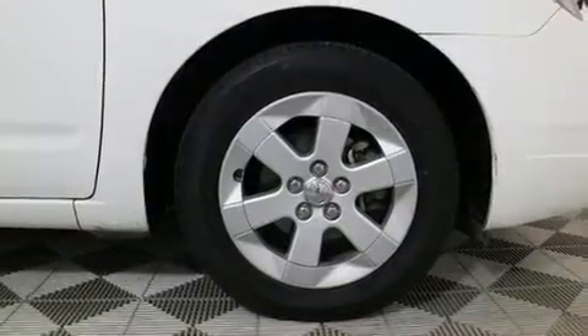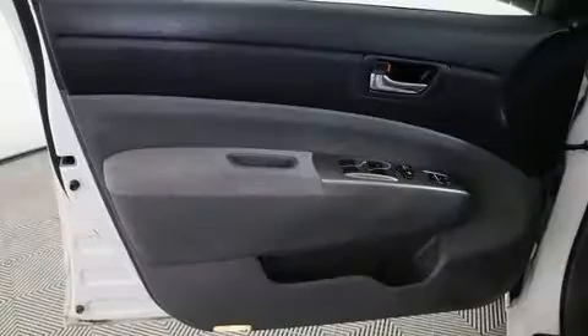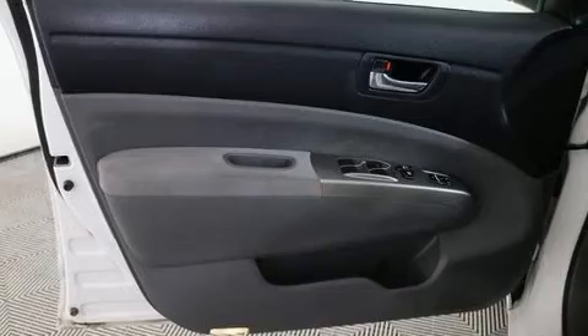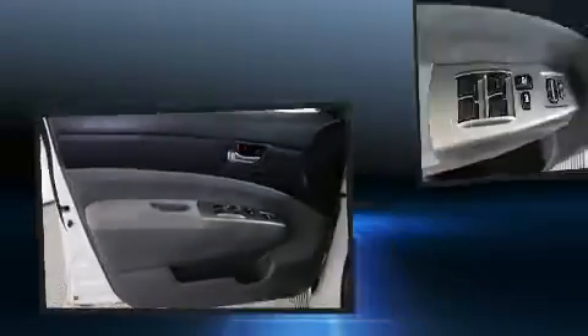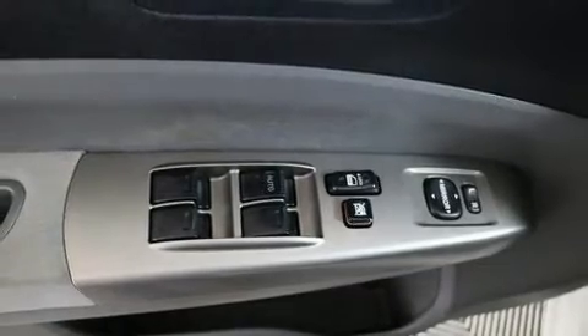Toyota also prioritized safety and security by including dual front impact airbags with occupant-sensing airbag, head curtain airbags, traction control, brake assist, ignition disabling, and ABS brakes.